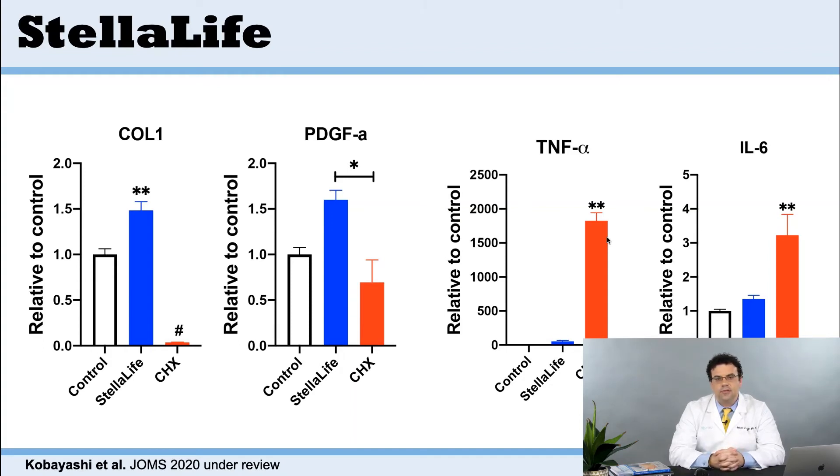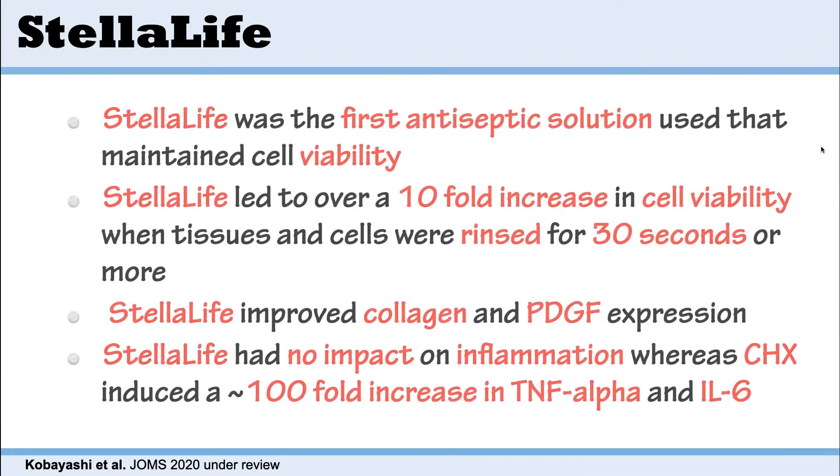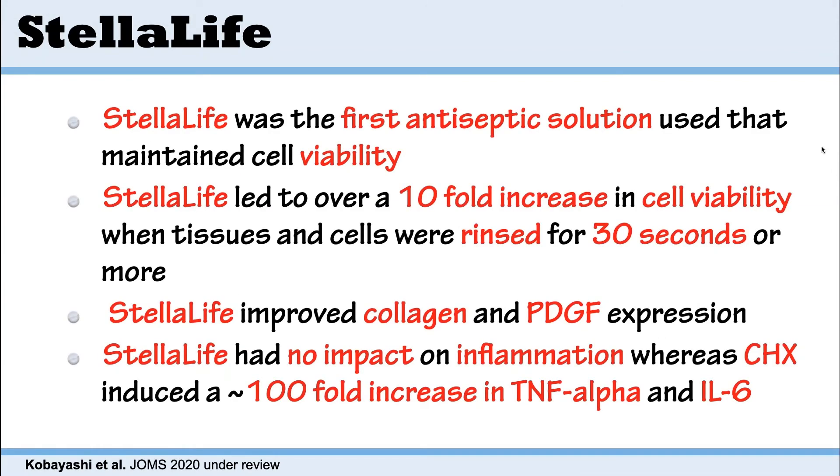Stelulife is a product from the United States. We were very interested to test it for the first time and found quite good results. I haven't done experiments looking at how much it kills bacteria, but from a biocompatibility point of view, it's very good with cells from the oral cavity. In conclusion, Stelulife was one of the first antiseptic solutions used to maintain cell viability — increasing it over tenfold compared to chlorhexidine. It also improves collagen and PDGF, with no significant negative impact on inflammation compared to chlorhexidine.